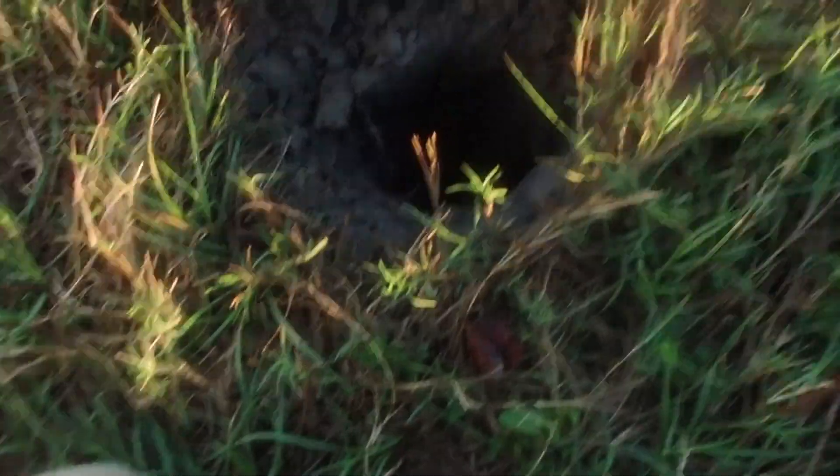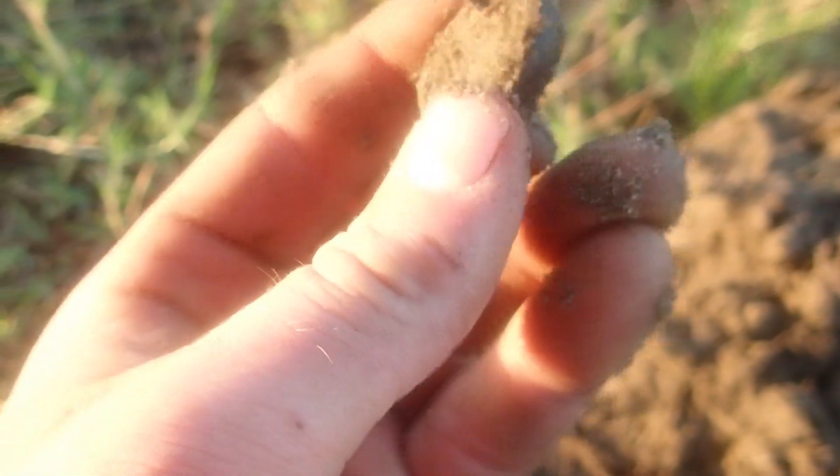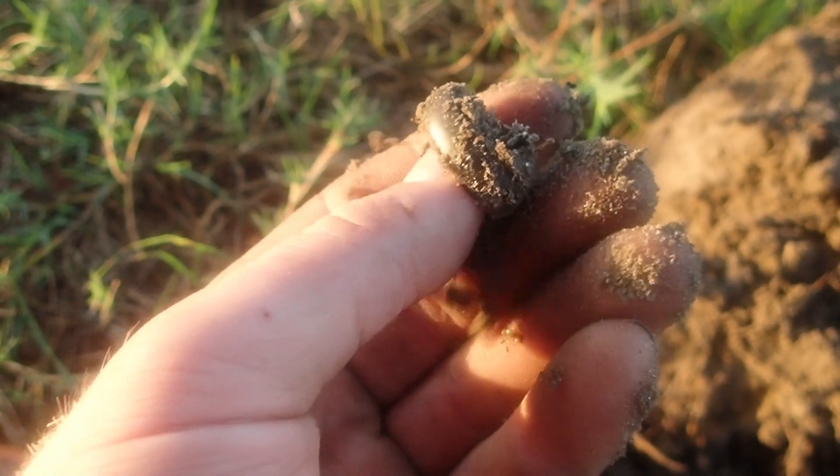We had a lot of rain with this tropical storm, so that helped. Right in the bottom of the hole — grab it — here it is. Shotgun shell or ring? Oh I hope it's a ring. Oh it is a ring!